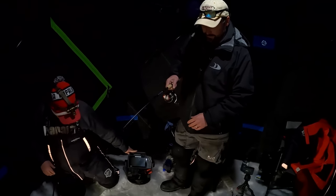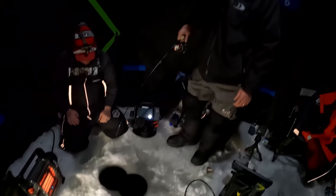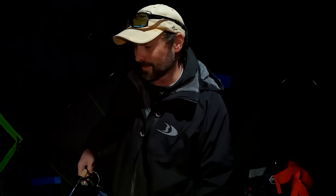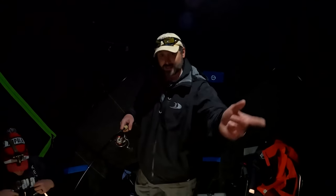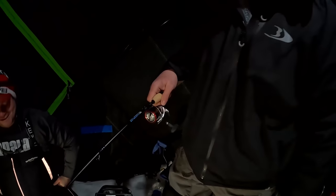I've got Sufix 832 in 20-pound, so it's not a crazy heavy line. But if you've got a good reel with a good drag, it doesn't matter. I actually spooled this up with the full 150 line just because you could get a fish that's 100 pounds when you're doing this, and it's possible that sucker runs and you're going to want all the capacity you've got.